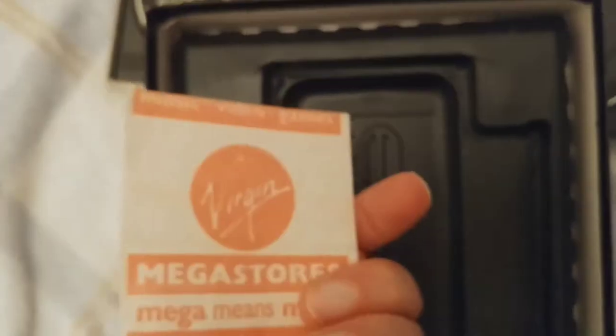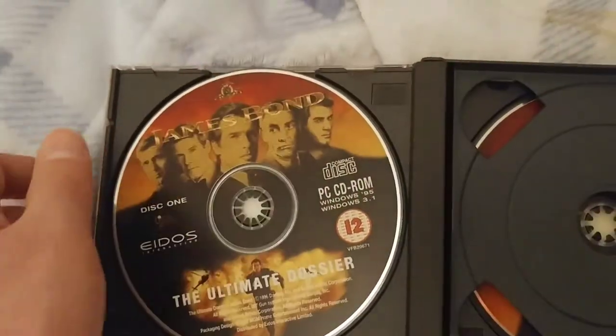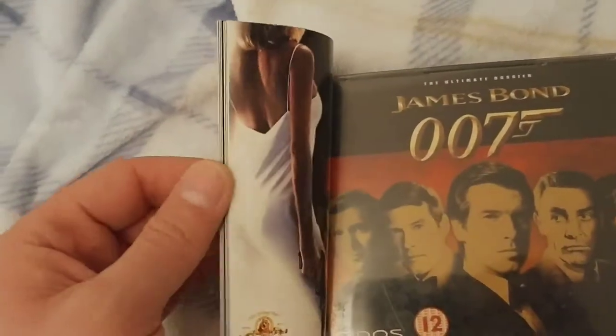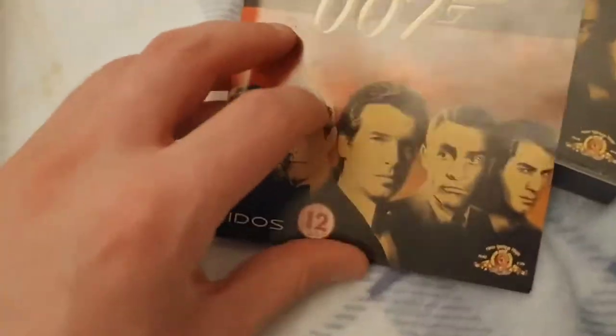It cost me £30 - bloody hell - from Virgin Megastore, that goes back. This was the box, it kind of fits in there. These are the discs - disc 1 and 2 is a 12 certificate because it featured some video clips from GoldenEye, and actually Licence to Kill was a 15 certificate and it did feature some things. Let's have a quick look at the booklet - you can see some of the technical requirements there, and if you want to pause this you can have a proper read of the thing.